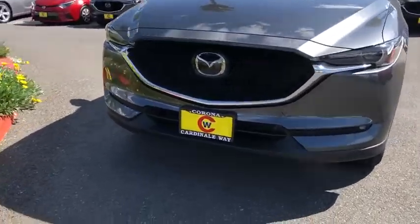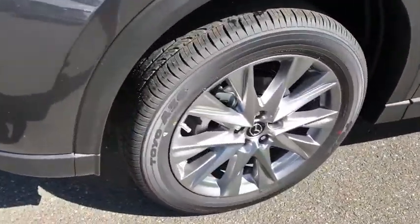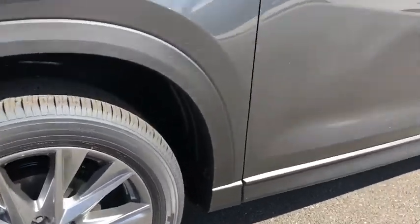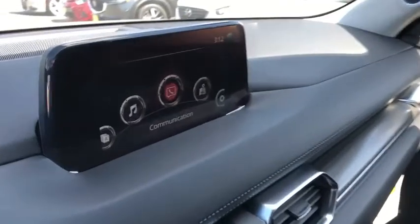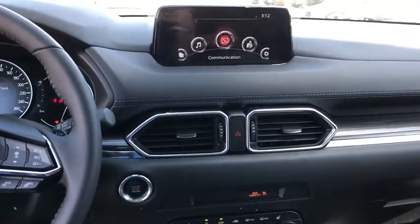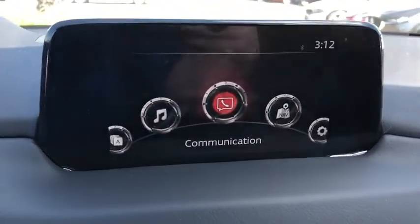Traction control, power passenger seat, power liftgate, dual airbags, power steering, four-wheel disc brakes, trip computer, heated front seat, fog light, rear window defroster, electronic stability control.